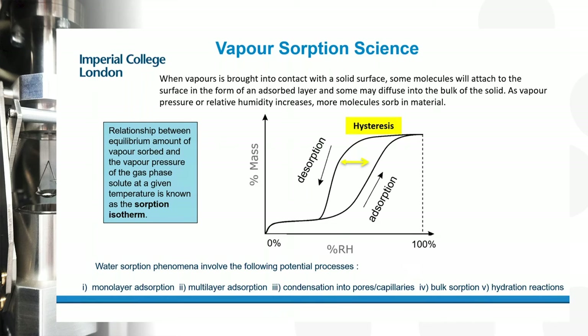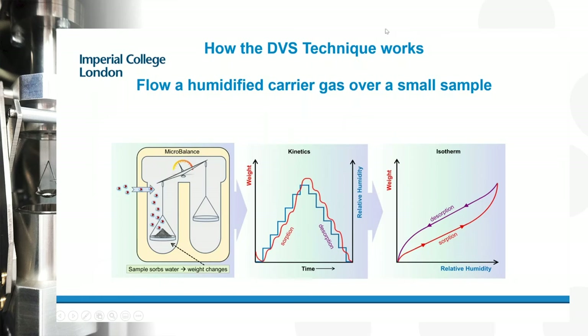The DVS technique takes a sample — typically 10 to 50 milligrams — and weighs it using a microbalance under temperature-controlled conditions. We vary the concentration of vapor: as the sample adsorbs water or CO2, the weight changes and we monitor it. We increase concentrations of humidity or CO2 stepwise, watch for changes in sample mass shown by the red lines, then decrease the concentration and look for decreases in mass. From this kinetic information we construct isotherms — plotting relative humidity or partial pressure of CO2 against gravimetric uptake.